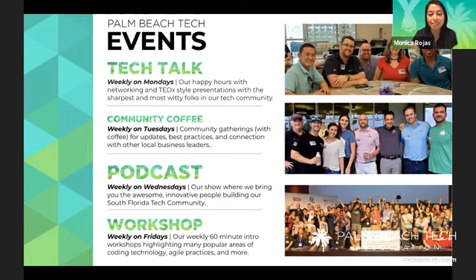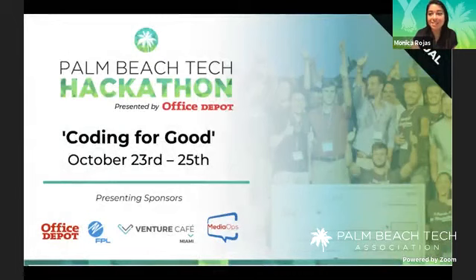I'll make sure to put the link in the chat on Facebook and LinkedIn. Mondays we have tech talks starting at 5:30 — networking from 5:30 to 6, then a TED-style presentation. Our big event is our annual hackathon, kicking off tonight at 5 p.m. It's coding for good.